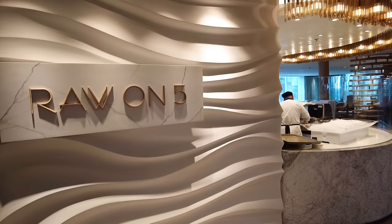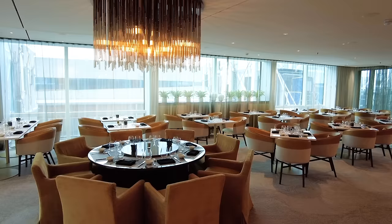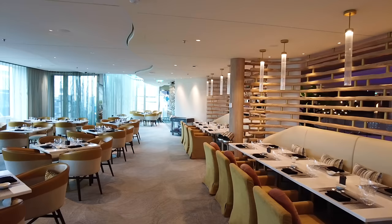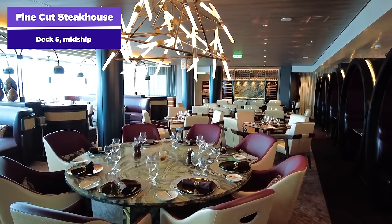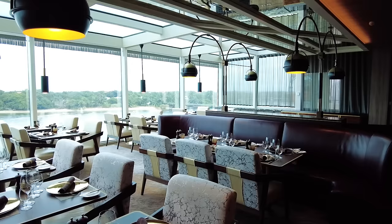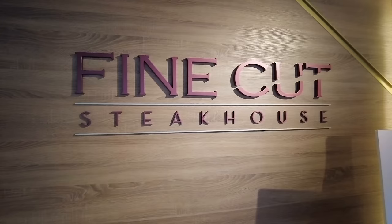Raw on 5 is a specialty restaurant located on Deck 5, as the name implies. You're going to find shellfish and sushi here, and it has à la carte pricing so you pay for items as you go. For anybody who loves seafood, this is the place for you — as a sushi lover myself, this is my go-to spot. Fine Cut Steakhouse is the signature steakhouse on Celebrity Cruises. On Ascent, it's an absolutely beautiful space with the walls pushed back to the windows for great views. You get a filet mignon, a tomahawk for two, filet mignon on the bone — there's a cover charge, but it's a real home run.